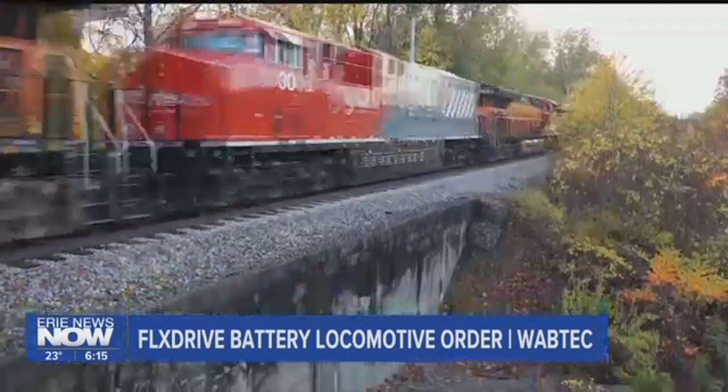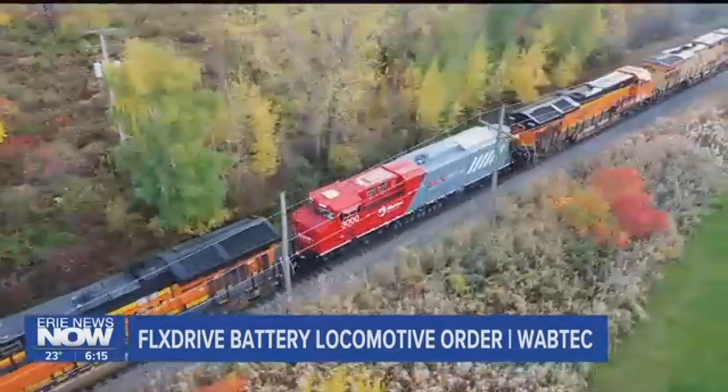We hope we've bought out of that trough and this is the signal of change in the rail industry. We hope that this order leads to more orders because that's what will get people brought back to work for sure.